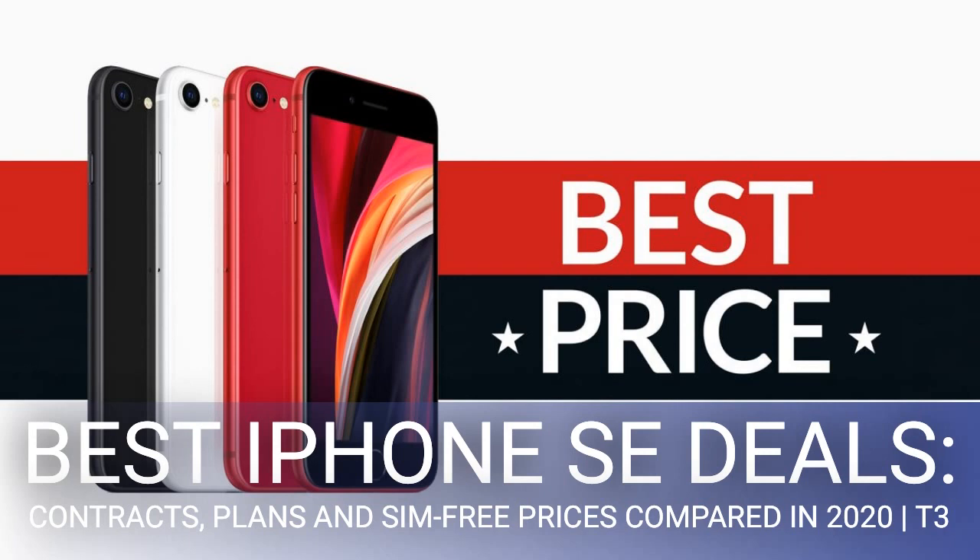The iPhone SE 2020 is the best cheap smartphone for most people. Its camera, build quality and speed all match more expensive phones. Its smaller screen will also please those who feel left behind by ever-larger devices. Go for a SIM-free iPhone SE and the cheapest price you'll be landing is £419.